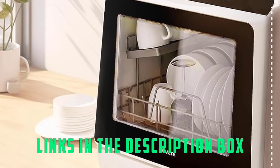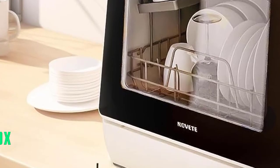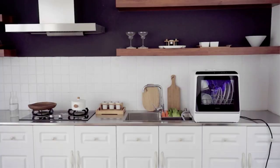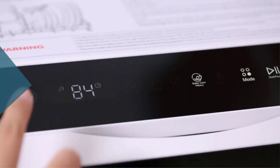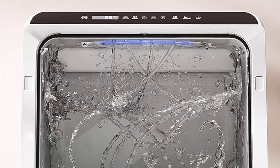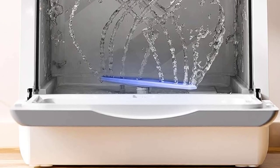This compact dishwasher has 5 settings to choose from: a setting for a normal soil level, a speed setting for a quick wash that only takes 29 minutes, a soft setting for your more fragile glasses and plates, and even a fruit washing setting. It also has a baby care slash heavy mode that washes at a higher temperature to make sure that baby bottles and products are sanitary and clean. There's also an air dry mode.